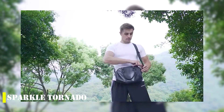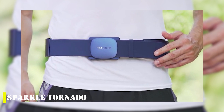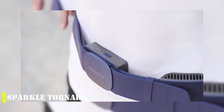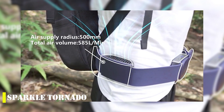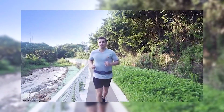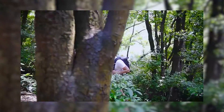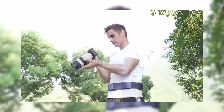Introducing the Sparkle Tornado, a revolutionary new cooling device designed to help you beat the heat. In the midst of a summer that broke weather records across Europe, with temperatures reaching dangerous levels, staying cool has never been more important. This innovative belt packs a powerful five-fan system, capable of generating 45 decibels of cooling air. Weighing just 25 ounces, it's lightweight and portable, making it the perfect companion for all your outdoor activities.